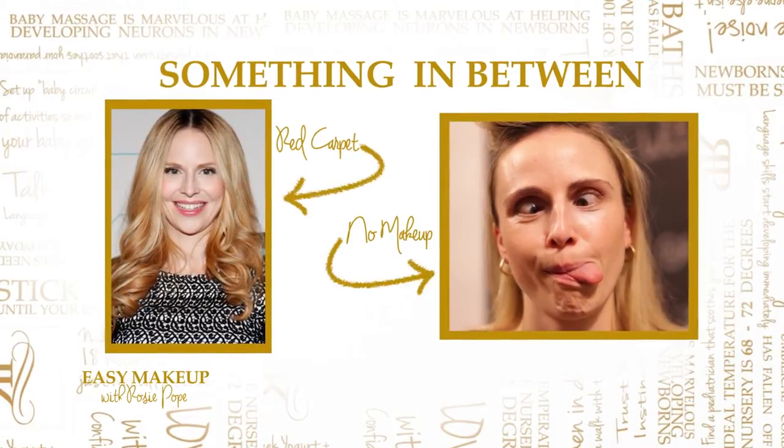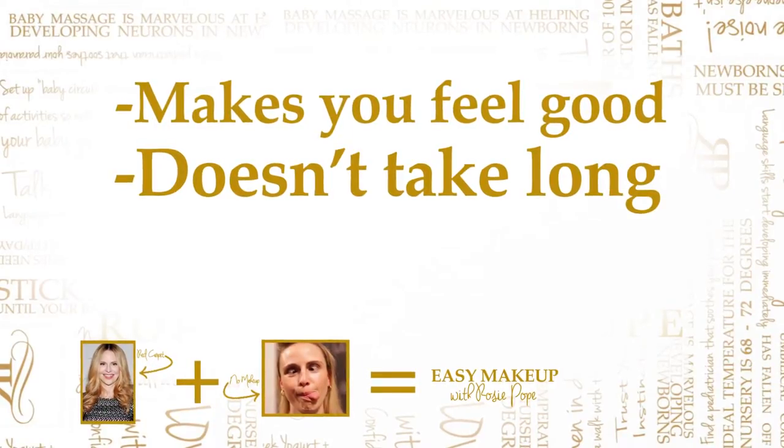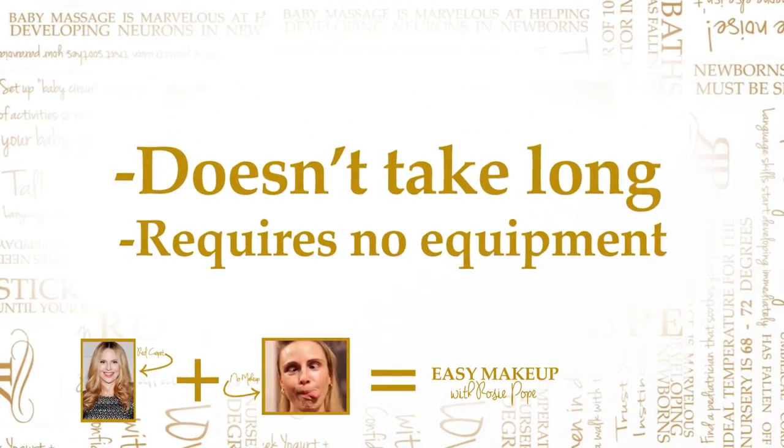Now what about if you want something in between? Something to make you feel really good about yourself, but doesn't take long at all and doesn't need a lot of equipment. Well, I asked Karina Montoya, my makeup pro, to show us some easy tricks to looking fab.